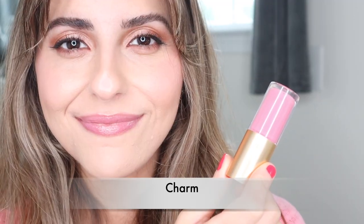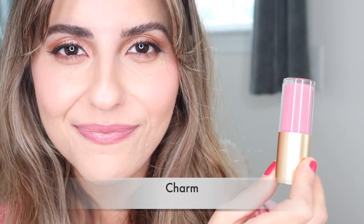The next shade I'm going to apply is Charm — this is the beautiful Barbie pink. This is the perfect gloss shade. I think with no makeup, just on a day-to-day basis, applying this will brighten up your look.